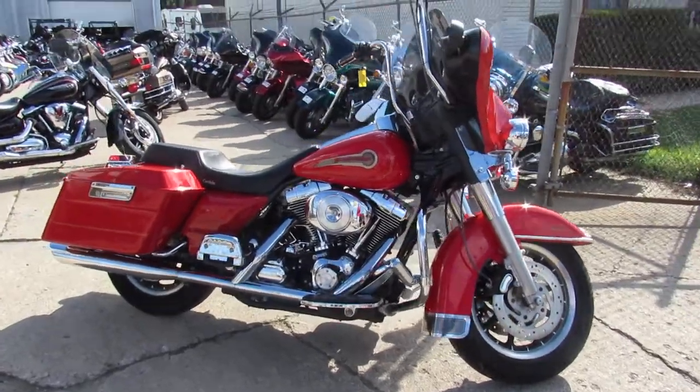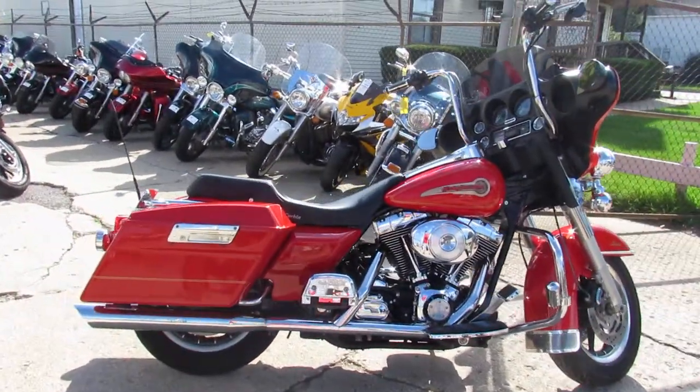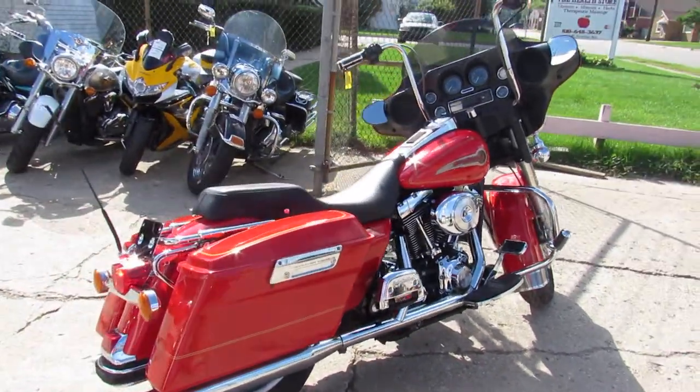It's got 12 inch ape hangers, custom Corbin seat, and the dual Python exhaust makes this bagger sound as cool as it looks, guys. It's a great bike for only $99.99.